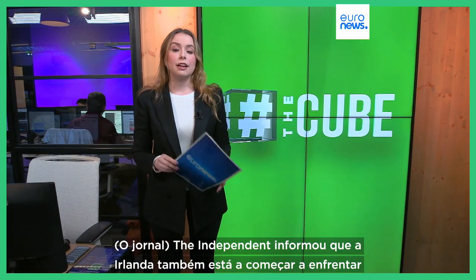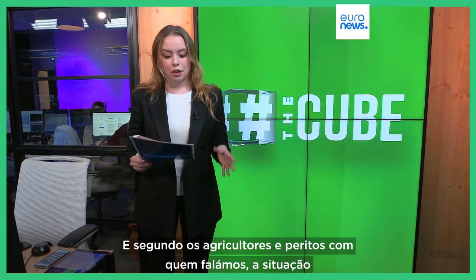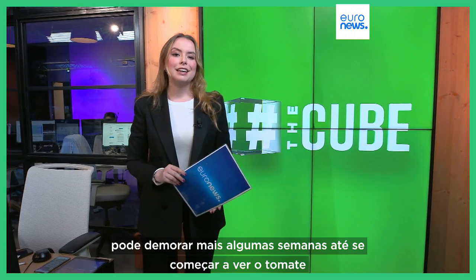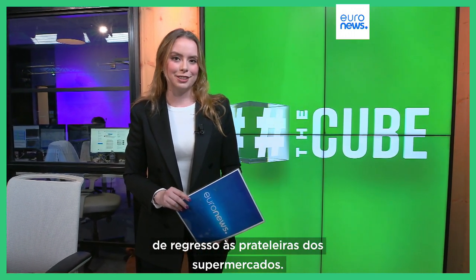In Europe, The Independent has reported that Ireland is also starting to face similar shortages. And according to growers and experts that we spoke to, the situation might take a couple more weeks before you start seeing tomatoes back again on supermarket shelves.